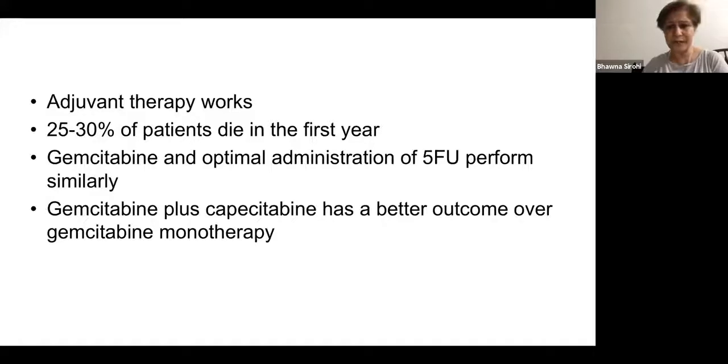These studies show that adjuvant therapy works, but importantly, only 50% of patients actually get to adjuvant therapy after surgery — half do not get systemic treatment. None of these patients had neoadjuvant therapy, showing that systemic treatment works in this setting. 25–30% of patients die in the first year. Gemcitabine and optimal 5-FU perform similarly, but combining them yields even better results.